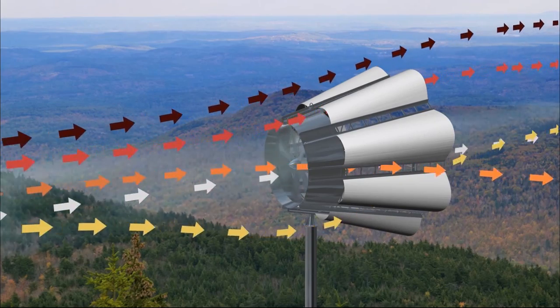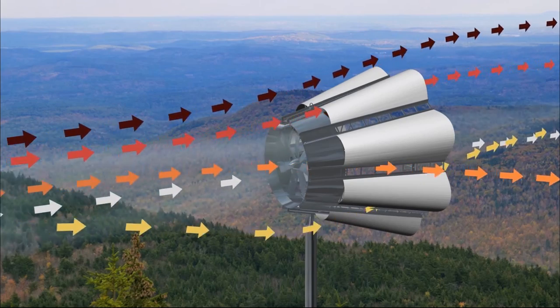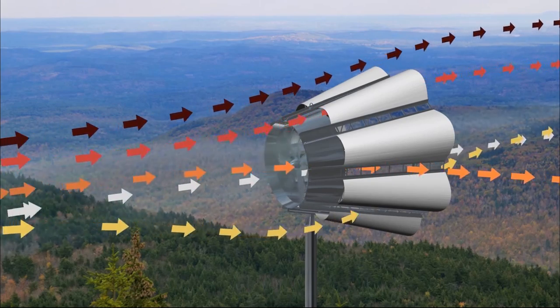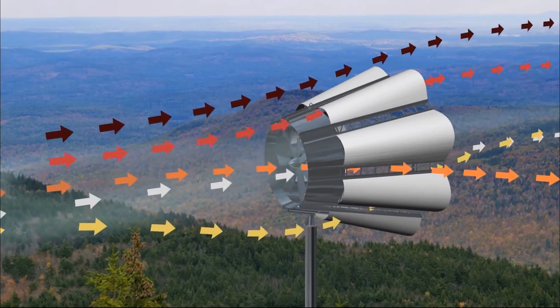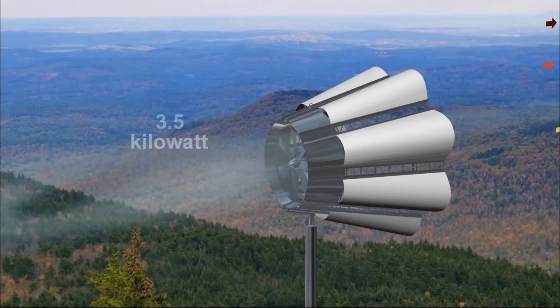Brock then formed a company called Brock Renewable Research and Development Corporation and continued his private research and development of better rotor blades and a better way of eliminating the static pressure behind them. Gerald Brock later changed the name of his new company to Skywolf Wind Turbine Corporation and has filed several new patents on the approved technology of the 3.5 kilowatt wind turbine.